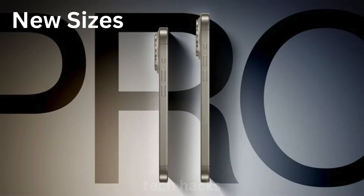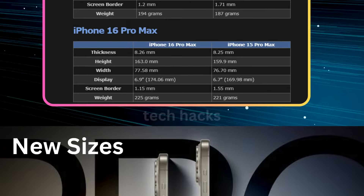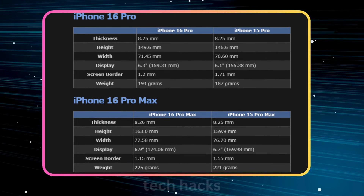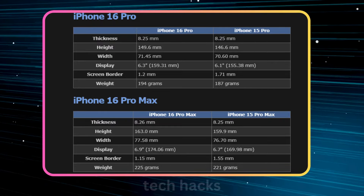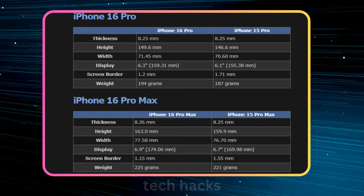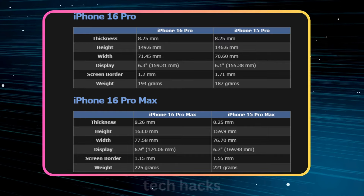New sizes: the iPhone 16 Pro will have a 6.3-inch display, up from 6.1, and the Pro Max will feature a 6.9-inch display, up from 6.7. The standard iPhone 16 models will stay the same size.